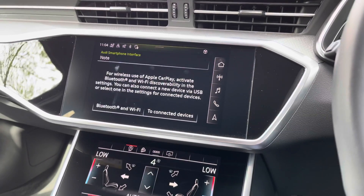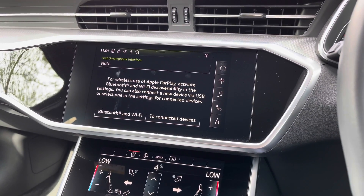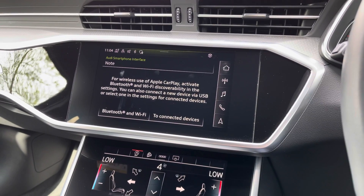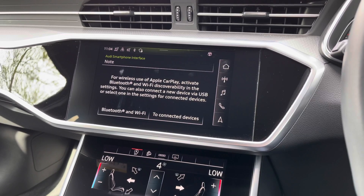We also have phone apps on the infotainment screen. If you want to connect your car to Apple CarPlay it's very simple to do, meaning you can use things such as Spotify and use Siri to send and receive texts, making it safer and more familiar.